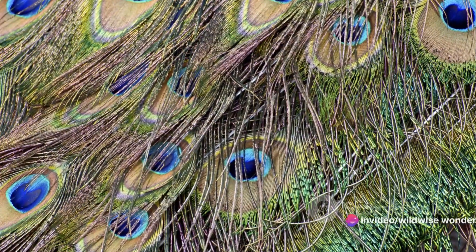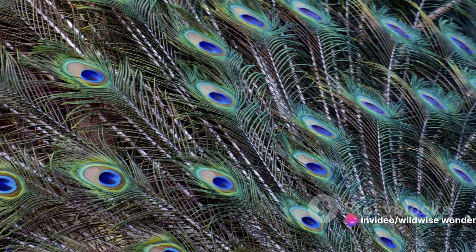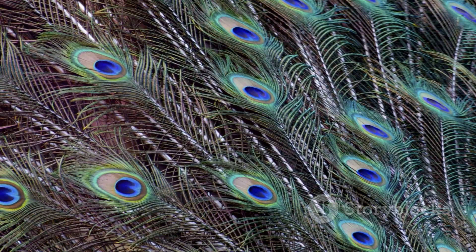Moreover, bird plumage contributes significantly to our ecosystems. It aids in habitat identification, predator deterrence, and overall ecosystem health. And as seasons change, so does the bird's plumage, adapting through the process of molt, where old feathers are shed and new ones grow, showcasing nature's cycle of renewal and adaptation.